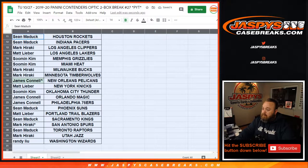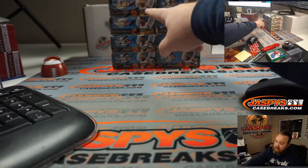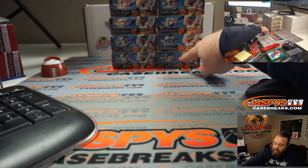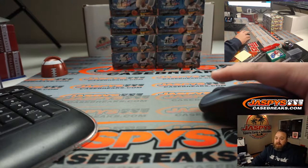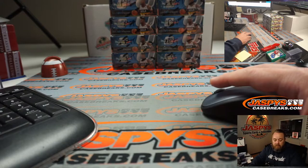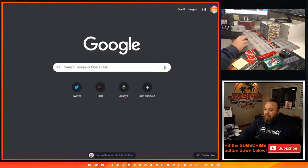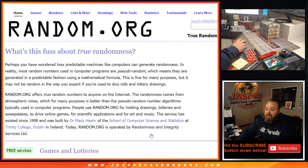Let's turn on the Knit Cam. You can see we've got eight boxes here — one on top, four on the bottom, five on top, eight on the bottom. Let's randomize to see which two boxes we are doing. We've got the Knit Cam on so you can see I'm not going to mess with the boxes. Let's figure out which two boxes.